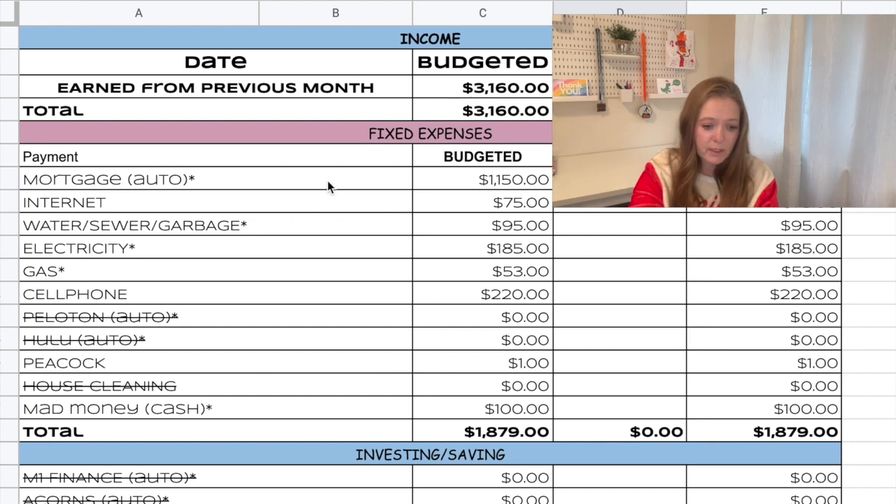Working through our fixed expenses: mortgage is $1,150, internet is $75, water, sewer and garbage is approximately $95, electricity for our home is $185, and gas to heat our home is $53. Our cell phone bill is $220 — that includes some connected devices as well, iPads and cell phones all on our cell phone plan.